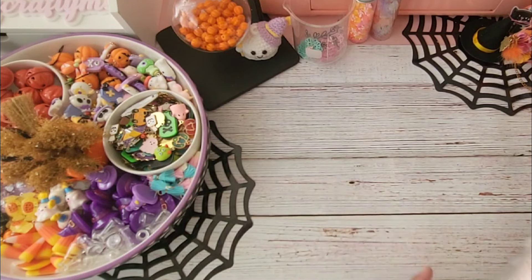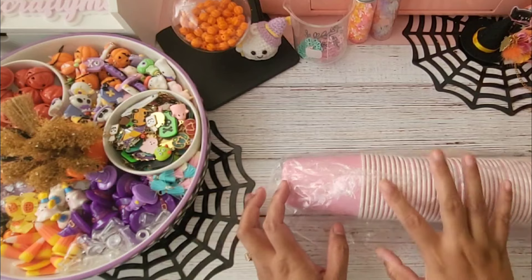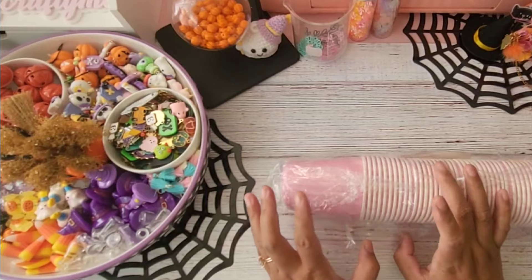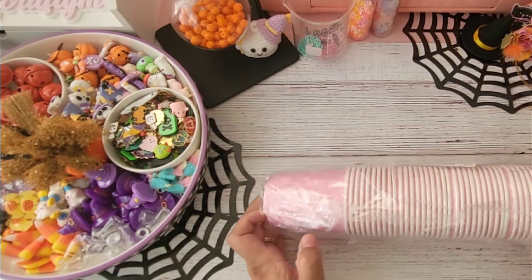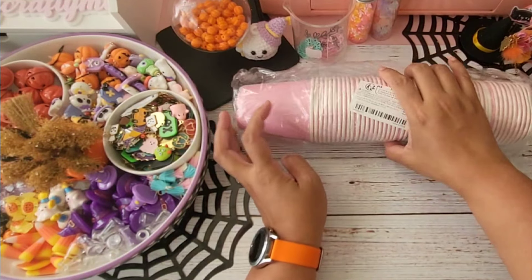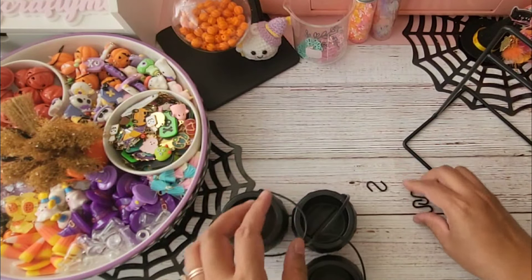Now let's go on to the bigger things I grabbed. This is not craft-related but I grabbed a pack of pink paper cups. I'm going to be hosting my first crafty meetup where I'll be crafting with a few amazing crafters here in the Los Angeles area, and I need some cups. I also have plates that are coming in soon.